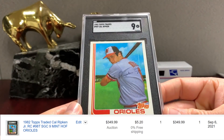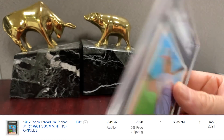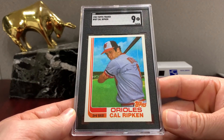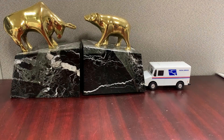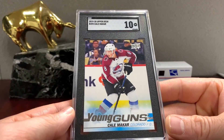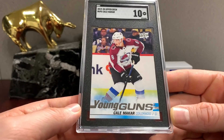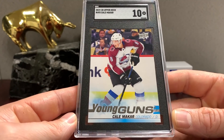Pujols. '82 Traded Ripken — this is definitely one of my favorite cards from the 1980s. It looks really good in this holder — great copy, got a nine. That's respectable for sure. I know PSA's go for like $450, so if I sold this buy-it-now I would just have it listed at $385 and sit on it.